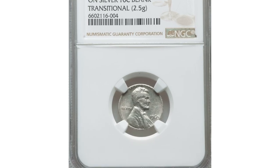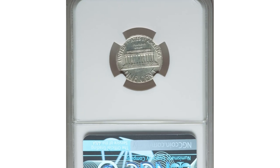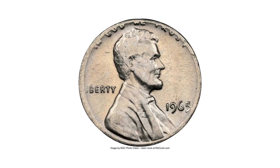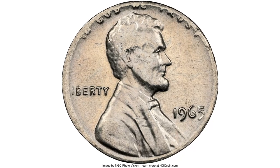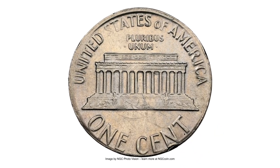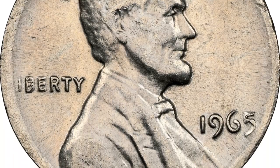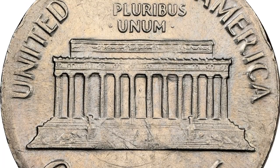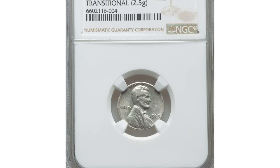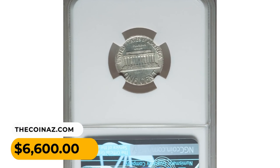Another error coin: a 1965 Lincoln cent struck on a silver dime planchet. This highly sought-after transitional error is graded as AU58 by NGC. The 1965 Lincoln cent struck on a silver ten-cent blank is a highly unusual and valuable error coin. These error coins have been known to sell for several thousand dollars at auction, especially when in exceptional condition with clear, well-struck design elements. It was sold for sixty-six hundred dollars.